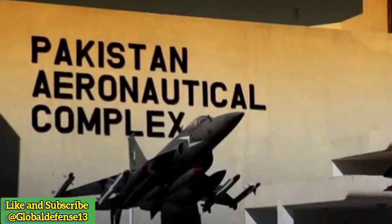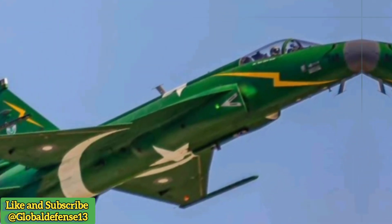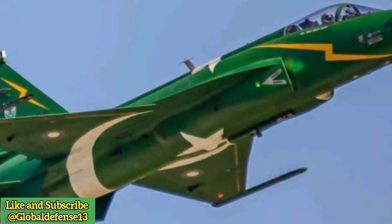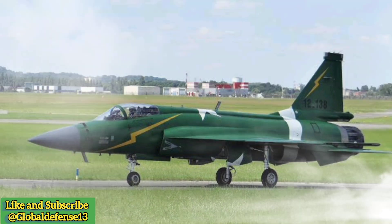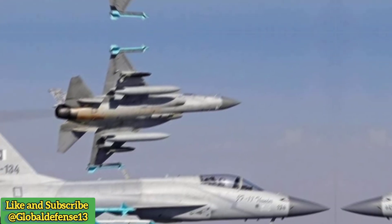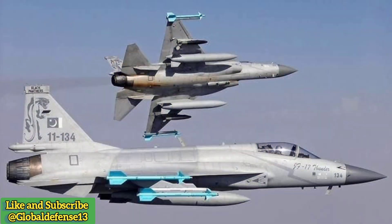Designed as a cost-effective replacement for Pakistan's aging Mirage IIIs and A-5Cs, the JF-17 is a blend of Russian, Chinese, Pakistani, Italian, Turkish, and British technologies. While questions about its combat effectiveness persist, the JF-17 remains a symbol of national pride for Pakistan. Its development reflects Pakistan's unique geopolitical position, balancing its historical ties with the United States and its growing alliance with China.